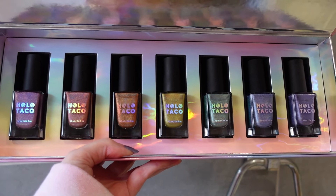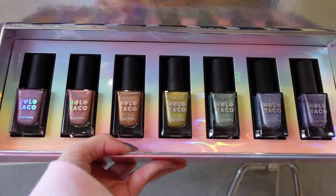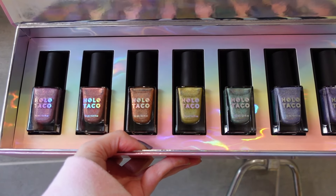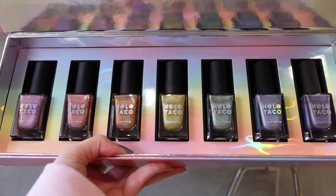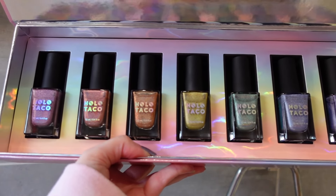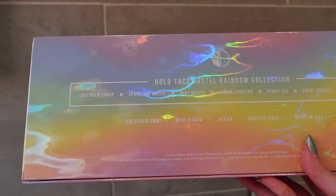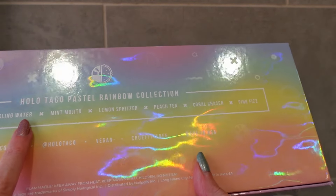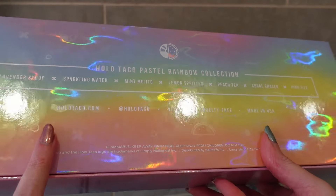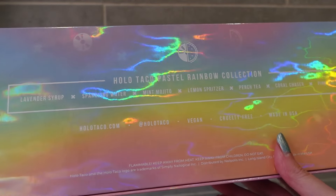Inside you have all seven polishes. I've taken them out of the little cardboard boxes so you can see them clearly. I'll show you each polish and let you know what I think about them. I've also painted all of these colors on my hand as a skittle. On the back of the box you've got all the shade names and it's got a really pretty tie-dye effect. I really like this box.